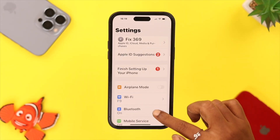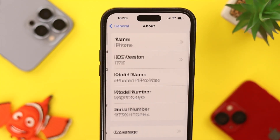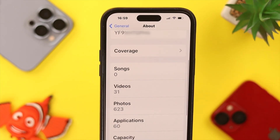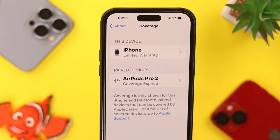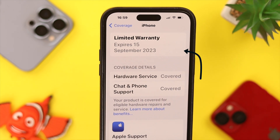First, from Settings, scroll down and tap on General. Then tap on About, scroll down a bit, and then tap on Coverage. Tap on your phone's icon. Now, in this iPhone, the warranty will expire on 15 September 2023.